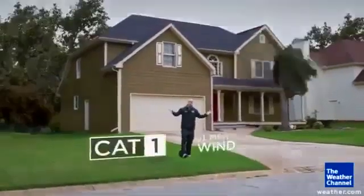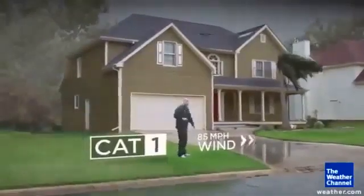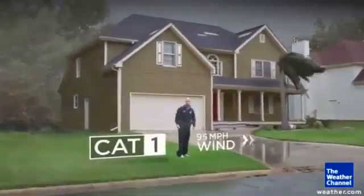Let me show you. Let's start off with a Category 1 storm. The damage here is not too bad. A couple of shingles fall off, you can have some palm fronds bending in the wind, but everything basically remains intact.